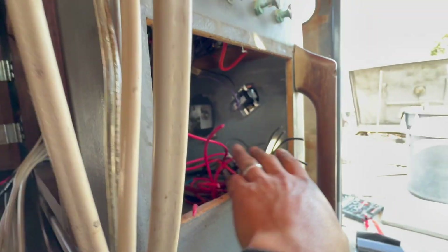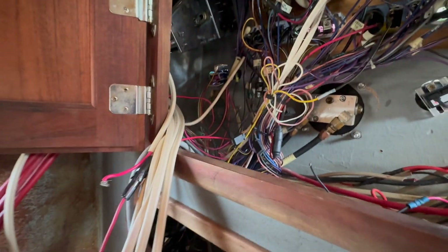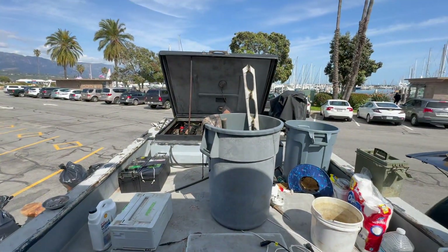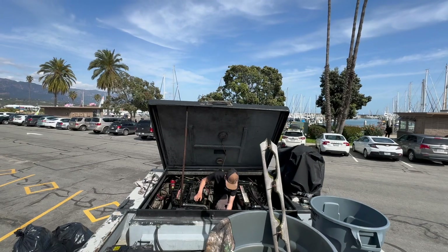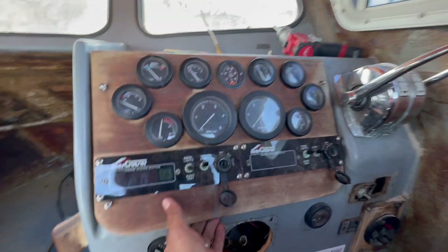Pull the back end, cut this out. Gotta get all this wiring — so much old wire. Runs down the rail. Got Hawk back there starting on both the motors. There it goes — the old dash.